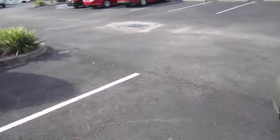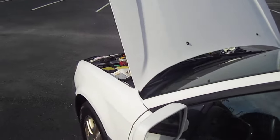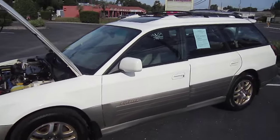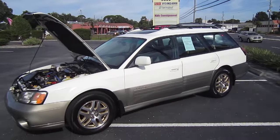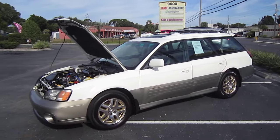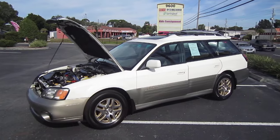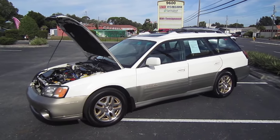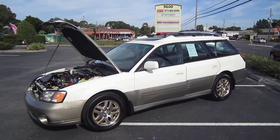All it needs is a new home. You can find this beautiful 2000 Subaru Legacy Outback Limited, all-wheel drive, exclusively at MeticulousMotorsInc.com. Please rate and subscribe to our YouTube channel, like or comment on any of our videos — your feedback is much appreciated. Thank you for taking the time to watch this video today, and we will see you next time.